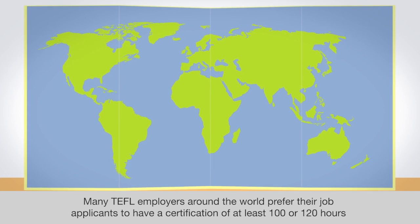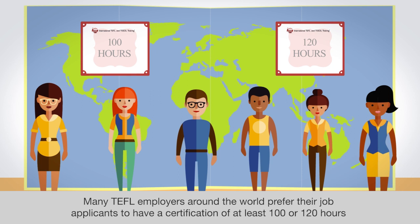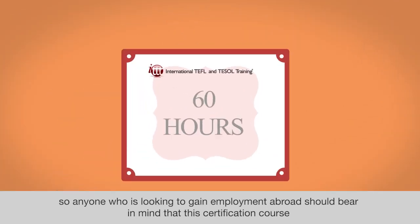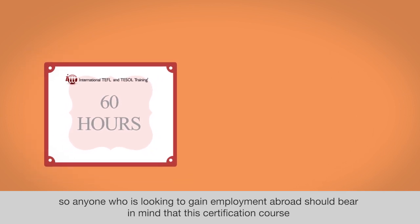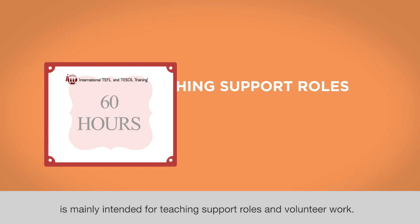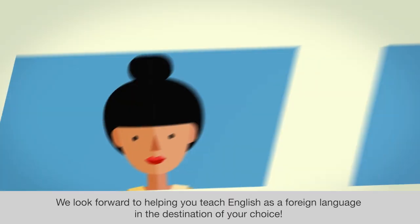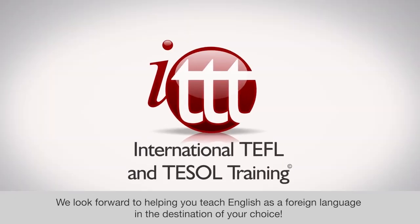Many TEFL employers around the world prefer their job applicants to have a certification of at least 100 or 120 hours. So anyone who is looking to gain employment abroad should bear in mind that this certification course is mainly intended for teaching support roles and volunteer work. We look forward to helping you teach English as a foreign language in the destination of your choice.